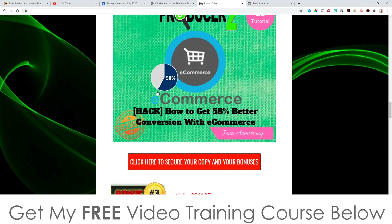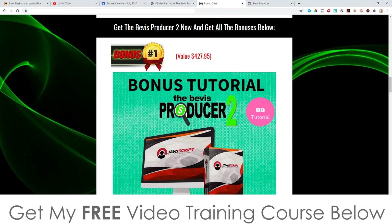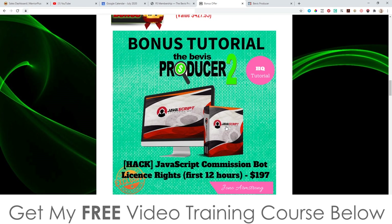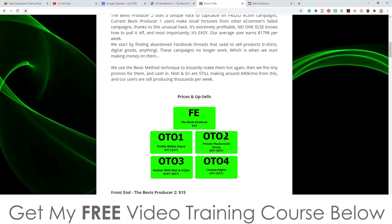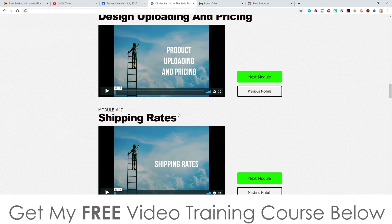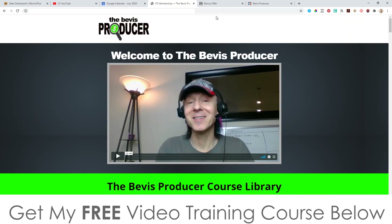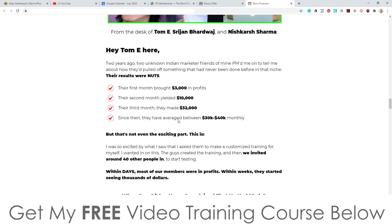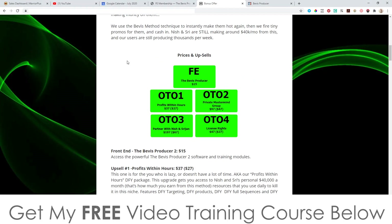That brings me to the end of this video. Don't forget to check out my bonuses — especially the first one, which I'm selling for $197 right now but is yours free even if you just pick up the front end for $15. You'll also get access to all this content that's going to help you start earning just like the guys on the sales page. Thank you so much for watching my Beavis Producer 2 review — I'll see you on the next one, all the best, take care, bye.